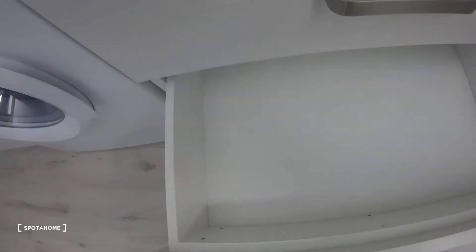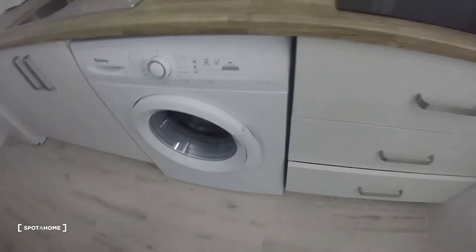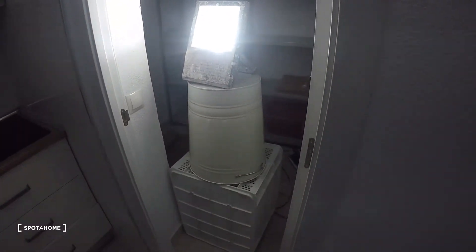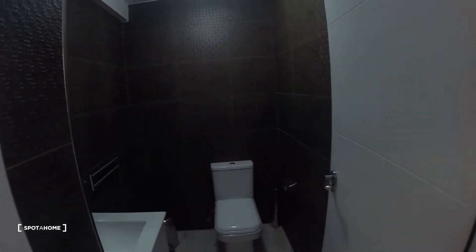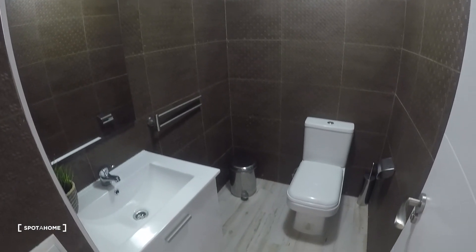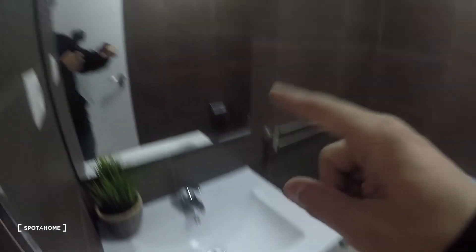There are some drawers to store whatever you want, and this is the storage area with some shelves. This is the third bathroom — it has a sink, mirror, and toilet. That's it! Thanks for watching, this is Alejandro from Esparamo Madrid — hope you liked it and see you next time!